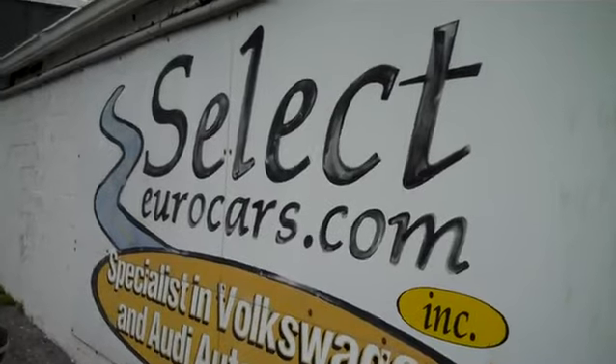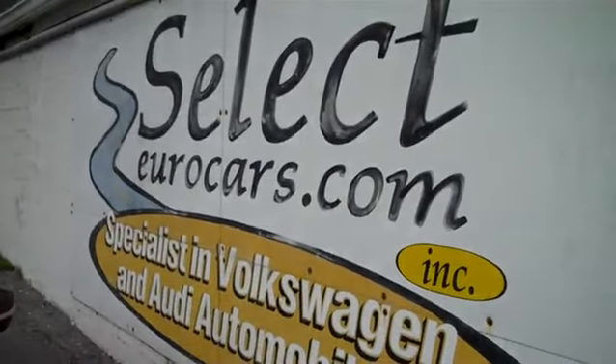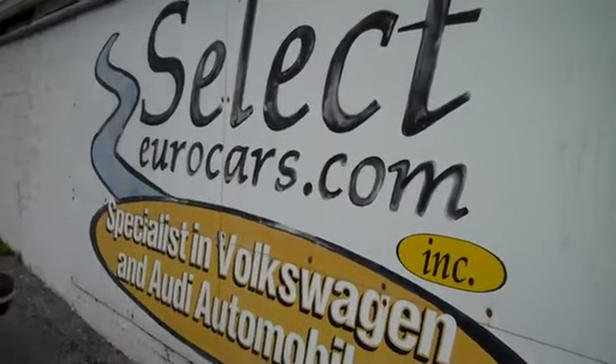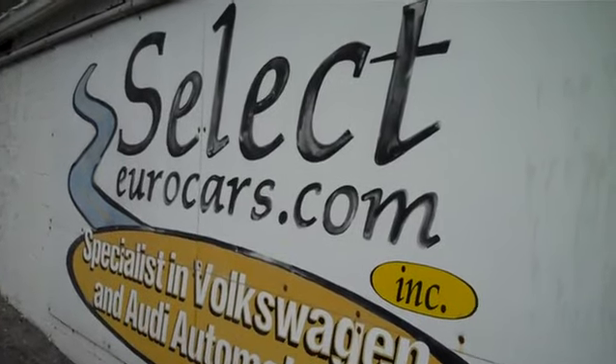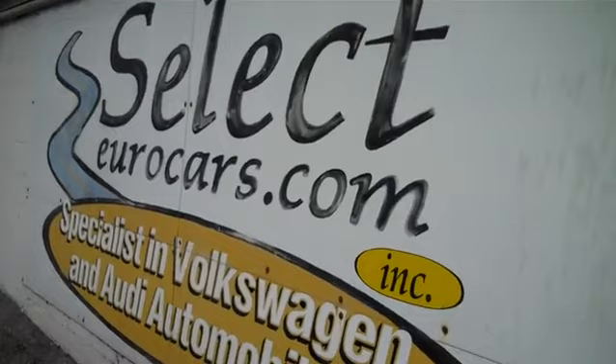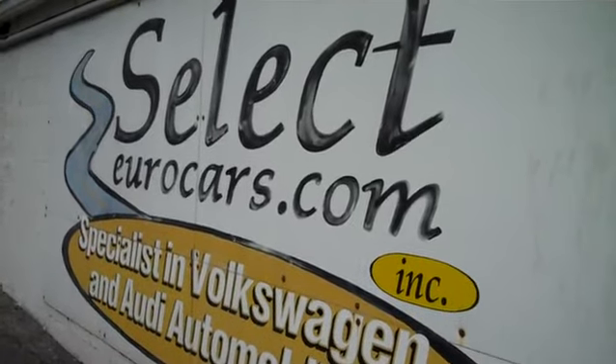Zero dollar deductible if you come here, a hundred dollar deductible everywhere else. For those who need financing, with excellent credit we may beat your favorite bank or credit union rates and terms. Those with excellent credit may qualify for financing the whole service contract or a large part of it. Those who've had serious credit problems may need a third down, maybe more. Those with excellent credit may be approved with nothing down.